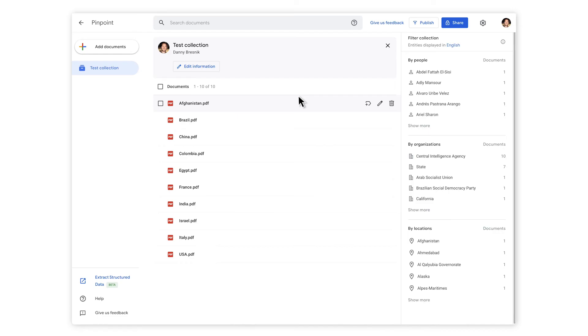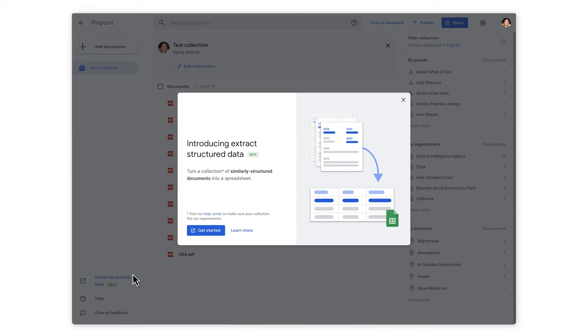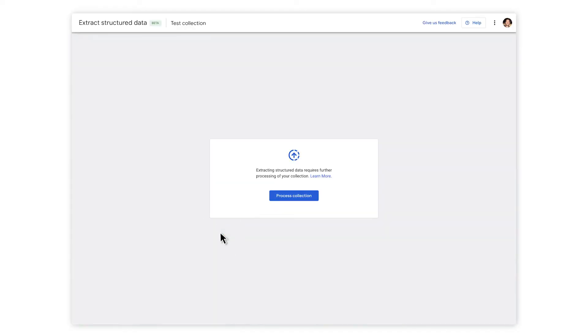For example, if you upload 10 documents that have a similar structure with the information boxes in the same space on each page, you can highlight values on a single document and the tool will extract the value in that location from all the rest of the documents. Once you've applied and been granted access, you will see a new button on the left of Pinpoint when you upload a new collection — the button says Extract Structured Data. Once you have uploaded your collection, click the button and a new window inviting you to get started will appear. Click Get Started — this will open a new tab in the Extract Structured Data feature.